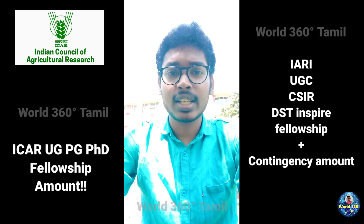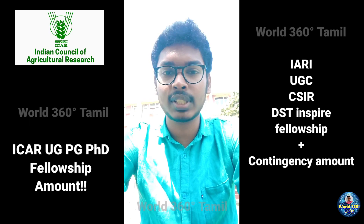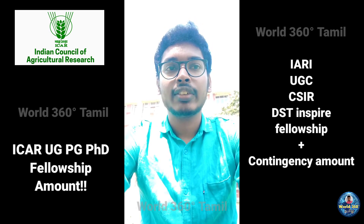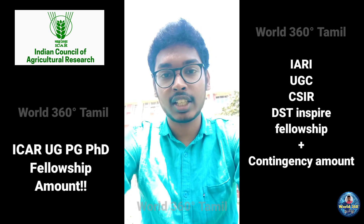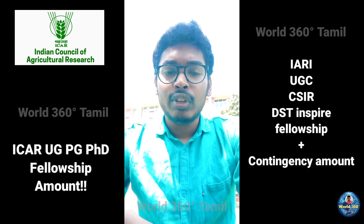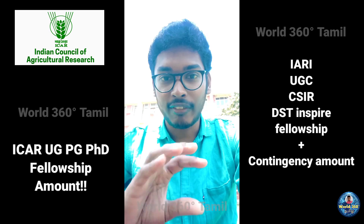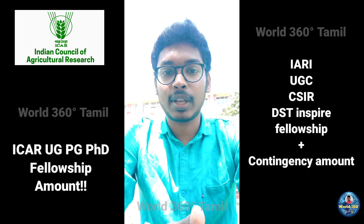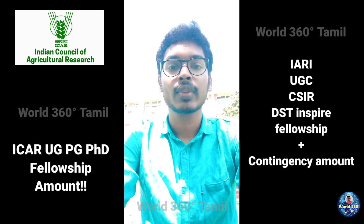Is HRA (House Rent Allowance) available for ICAR SRF fellowship (top 10–15 members)? No, there is no HRA. Even if HRA is available for hostel students, there is no HRA for ICAR fellowship. For IARI fellowship also, there is no HRA. But for UGC, CSIR, and other types of fellowship, you will get HRA of ₹10,000 per month. Some of my friends got ₹10,000 for HRA, so totally they are getting ₹47,000 per month — ₹37,000 scholarship plus ₹10,000 HRA. This applies to UGC and CSIR fellowship.